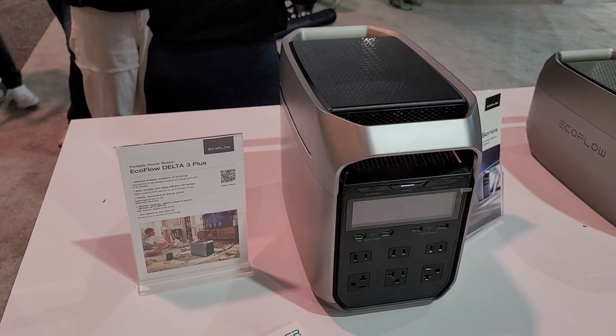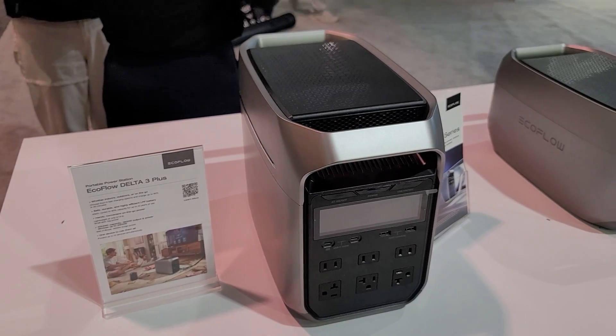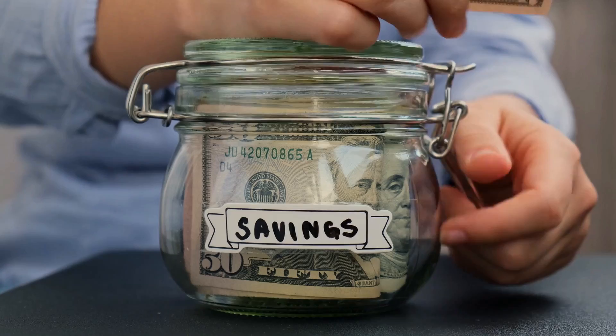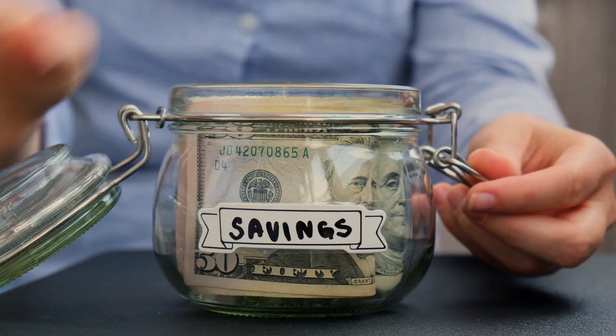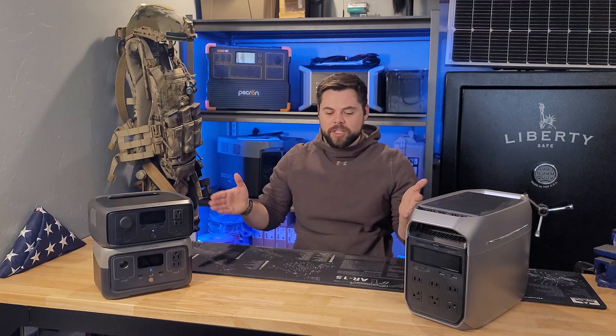An additional feature, all part of their Oasis AI software, is energy monitoring with conversational interaction. You can actually ask the Oasis app, 'How much energy did you save by using your Delta Pro Ultra with the Smart Home Panel 2 last month?' If you have solar panels connected, it will tell you exactly how many kilowatt-hours you ran off-grid, which directly relates to how much money you saved on your power bill.